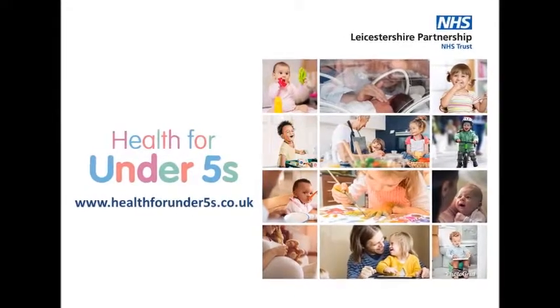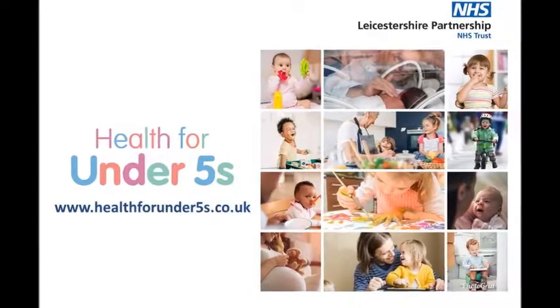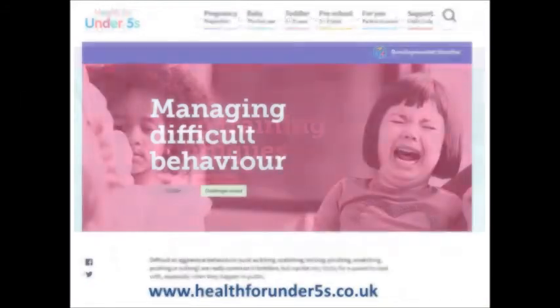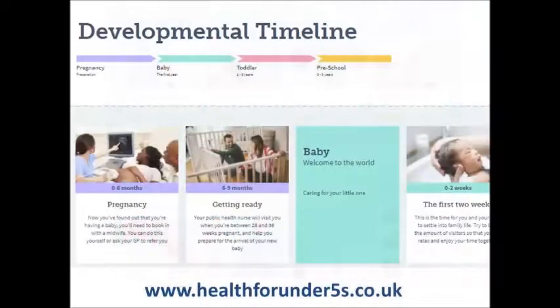Welcome to Health for Under Fives, the new website from Leicestershire Partnership NHS Trust. Health for Under Fives completes the suite of websites that support our 0-19 Healthy Together programme for children, young people and families.